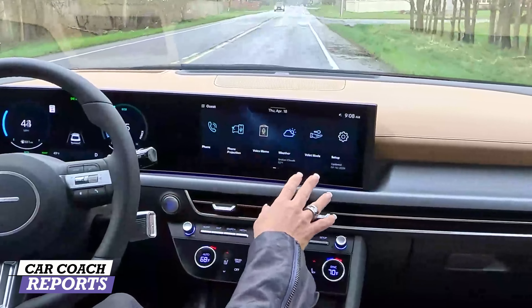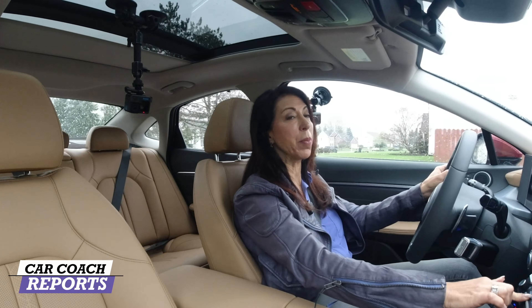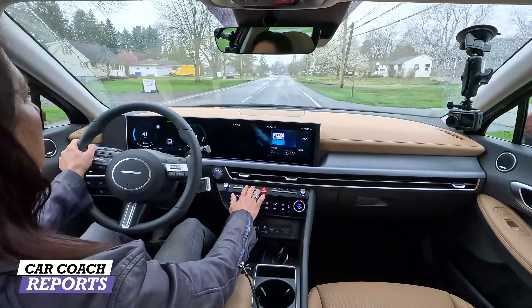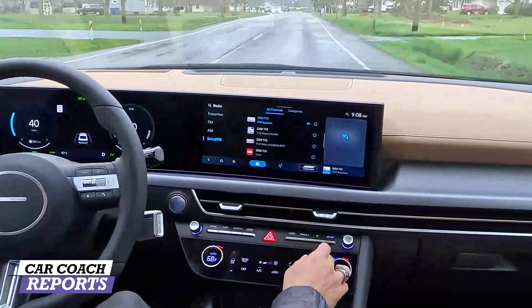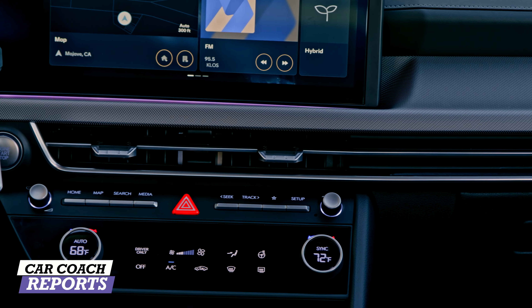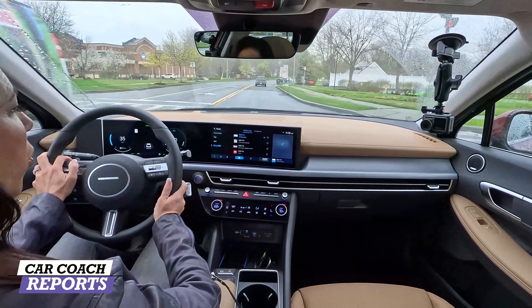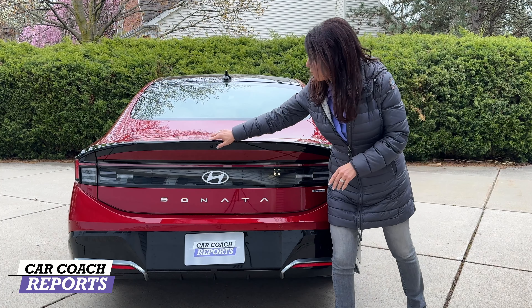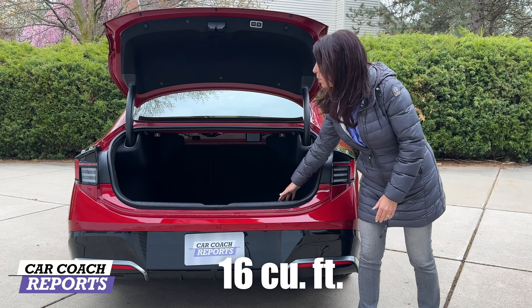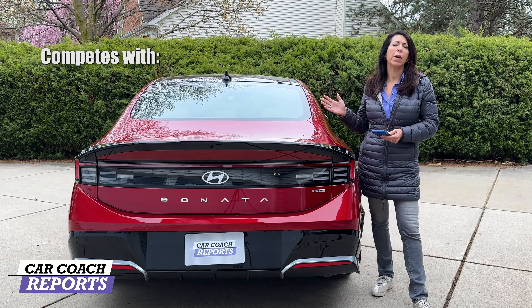There is no built-in navigation — maps are handled through Apple CarPlay or Android Auto, both wireless and standard. The Bose audio system is included, with media controls, seek, track, and favorites accessible on screen. I appreciate the physical tuning button and volume dial. For cargo, the trunk opens smoothly to 16 cubic feet of space. Seats fold 60/40, and underneath is a tire inflation kit rather than a spare tire.